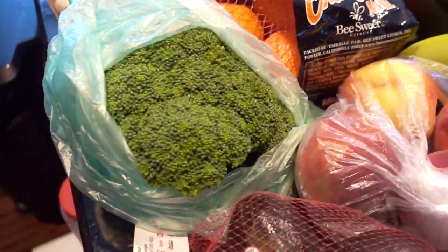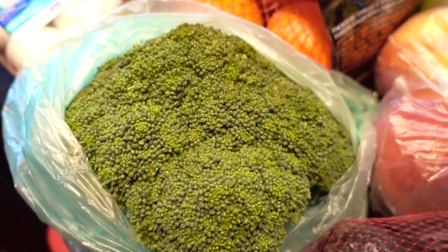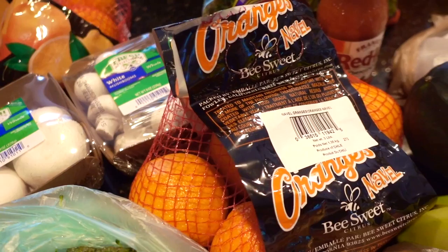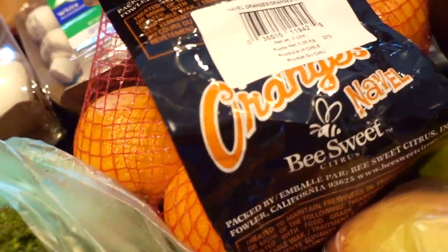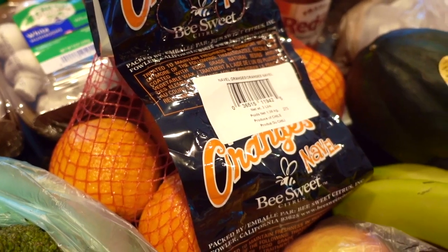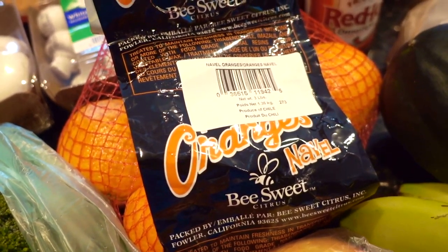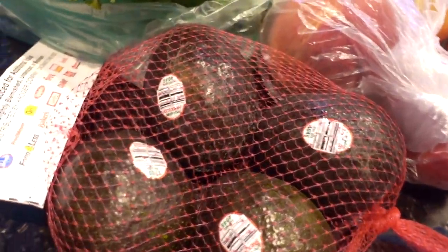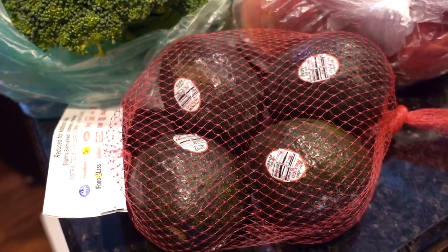I bought another one of the broccoli crowns. Unfortunately they were not on sale this week, so this big huge thing was $2.69. The mushrooms were $1.99 each and I bought another bag of oranges. I still have some leftover from last week. This one is a little bit different though — it's the B Sweet Citrus. I like trying different kinds of oranges. They had one orange that was like a blood red orange — it was so delicious, but I'm not seeing them in stores anymore. I always like to check out the reduced produce section, but they had bananas and pears that did not look so great.